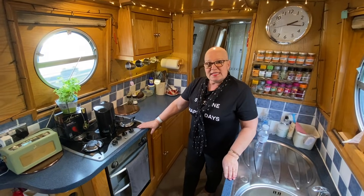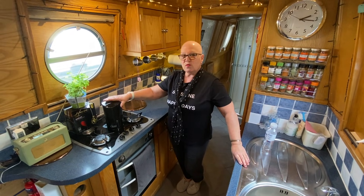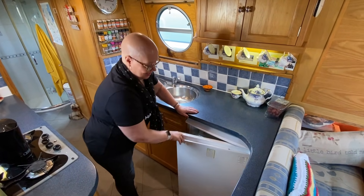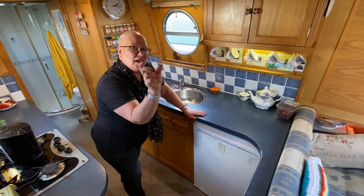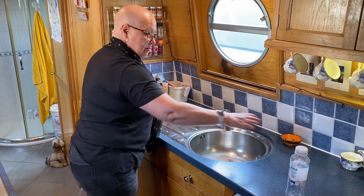Obviously you've got your gas cooker and hob. We've got the electric kettle out because we're in the marina at the minute, but normally we'd use the kettle on the gas. This is the fridge — the fridge that now fits. It's so much bigger, it's brilliant. Even just that much bigger makes all the difference. We've actually got an insert that fits in here and makes it all neat.